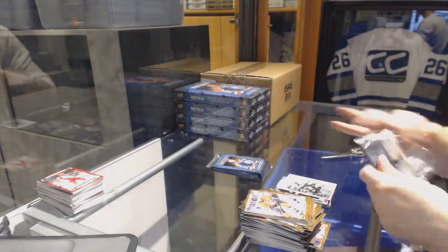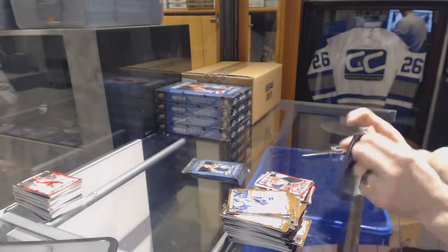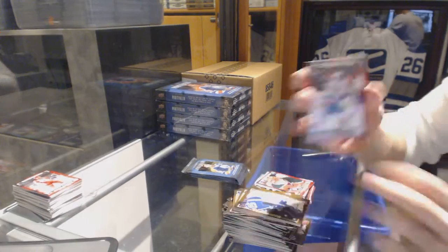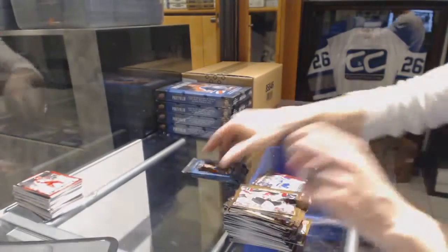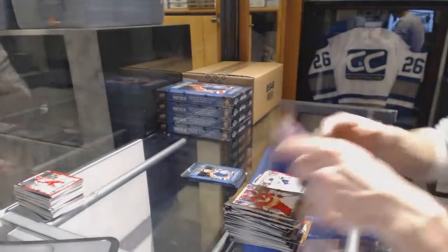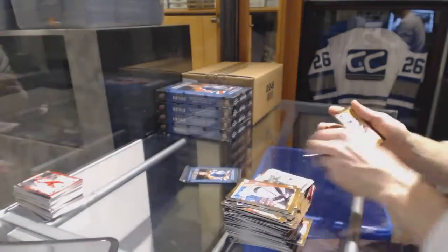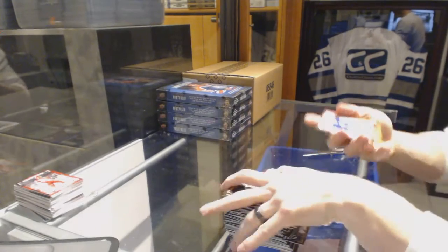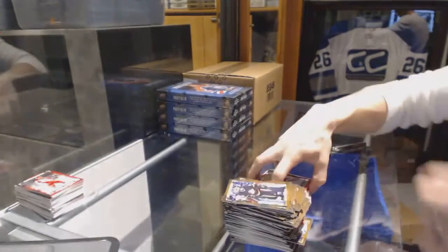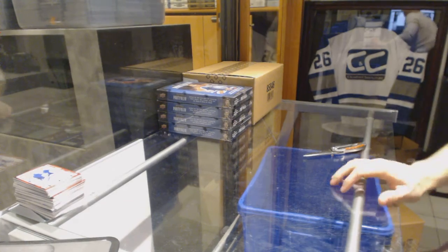Wire photo for the LA Kings, Nick Shore. Rookie for the New Jersey Devils, Joseph Blandisi. Rookie for the New York Islanders, Shane Prince. Color art for the Buffalo Sabres, Ryan O'Reilly. Wire photo for the Montreal Canadiens, Mike McCarron. And a rookie for the Toronto Maple Leafs, Antoine Bibeau.